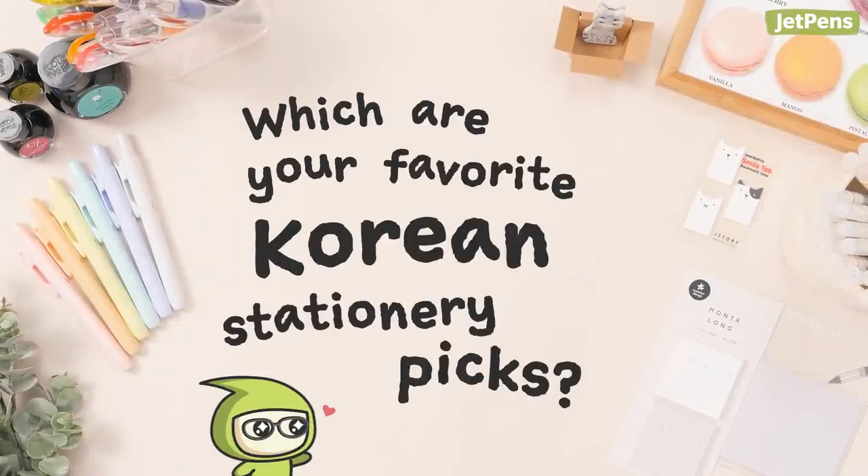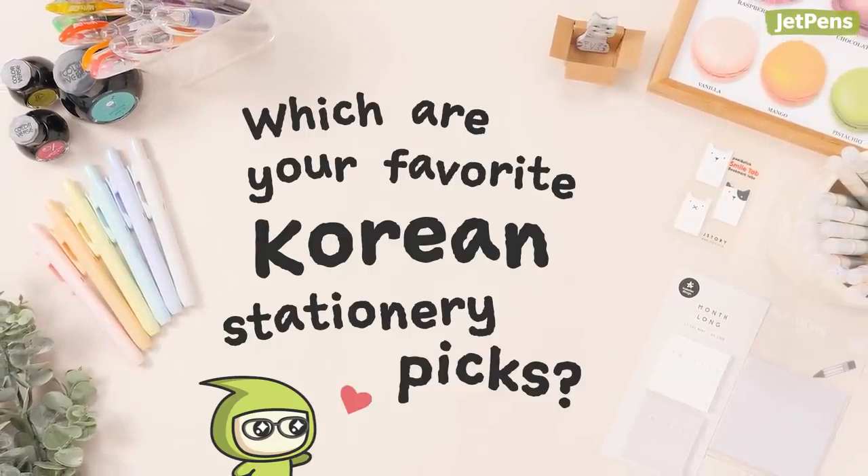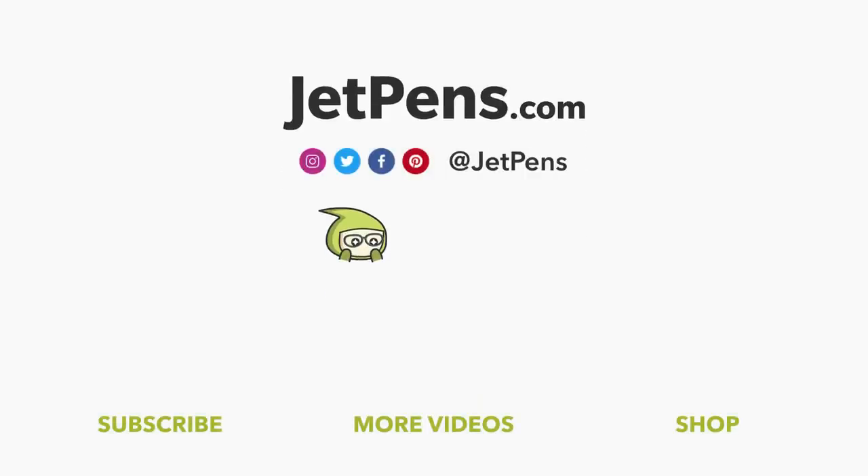Which are your favorite Korean stationery picks? Let us know in the comments below! You can find all these products and more at JetPens.com. Thanks for watching! We'll see you next time!